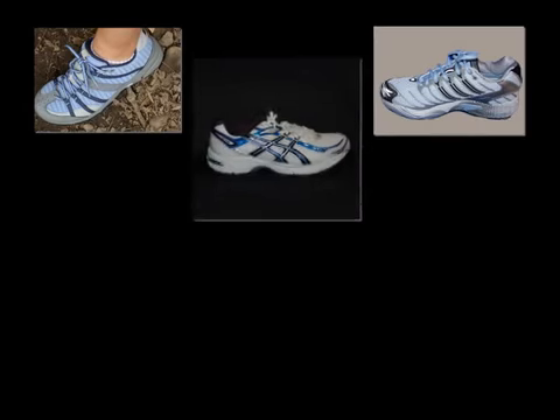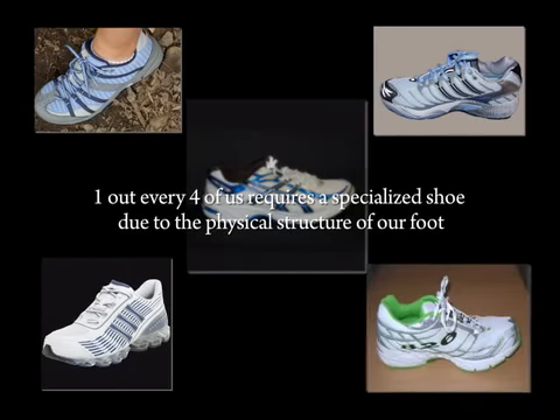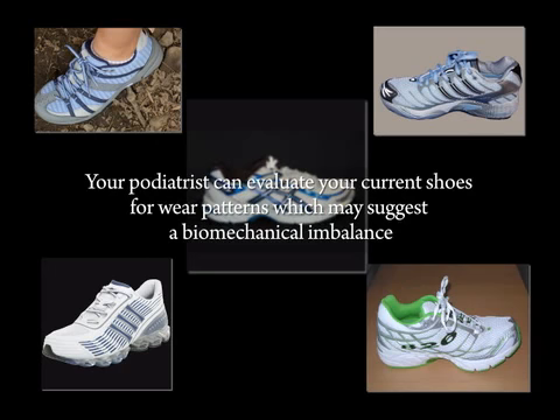Shoes. We all buy them. We all wear them. And nearly one out of every four of us requires a specialized shoe due to the physical structure of our foot. But how many of us really pay attention to the shoes we buy, other than how they look? Your podiatrist can evaluate your current shoes for wear patterns, which may suggest a biomechanical imbalance. Ultimately, what you wear should depend on your foot type and training needs.